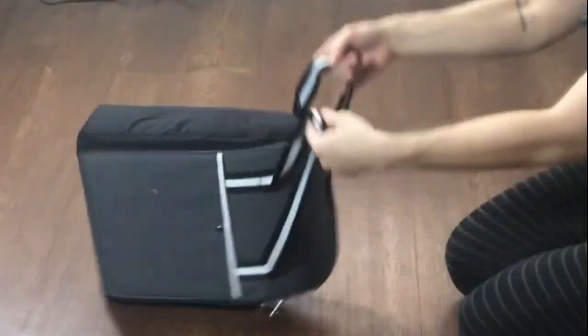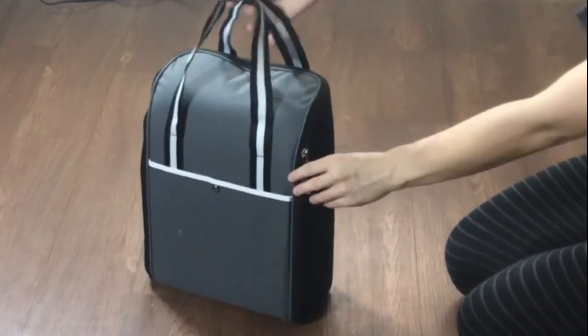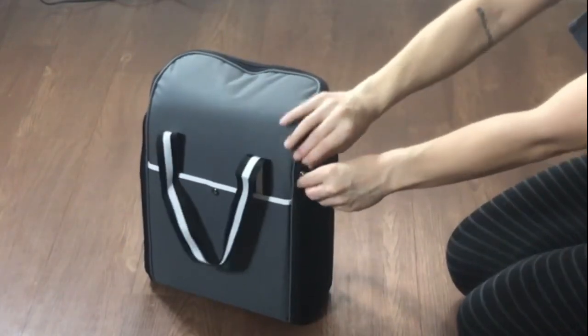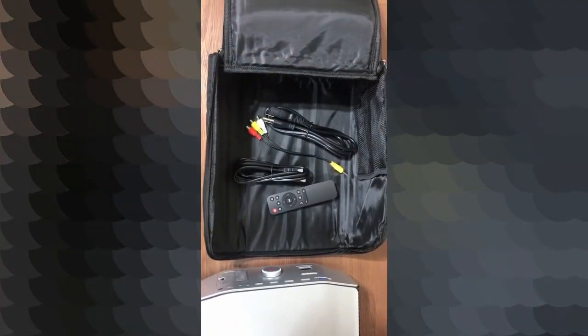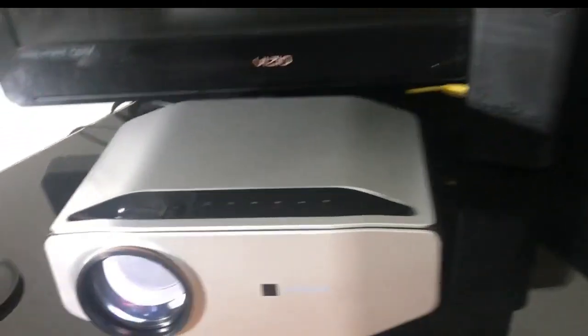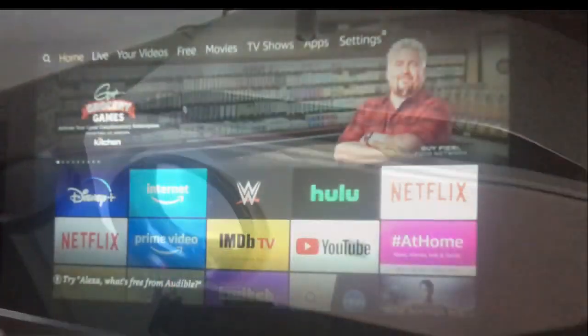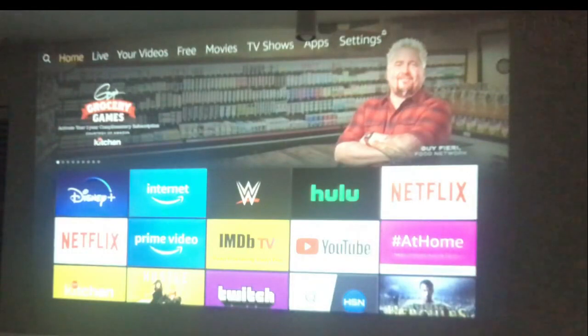Your new YG620 LED projector comes in this beautiful box and a really handy, convenient carrying case. It comes with all your HDMI cables and a remote. As soon as I got it, I plugged it right in — my little TV cannot compare. Put my Fire Stick right in, super easy. Turns right on and works.